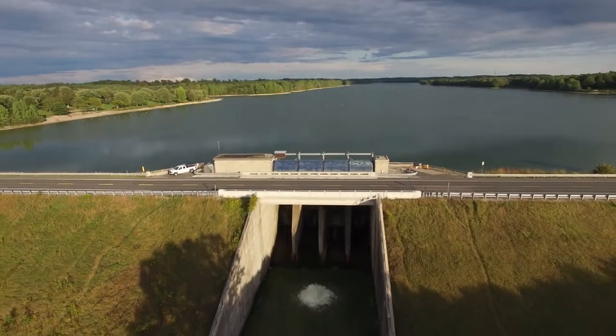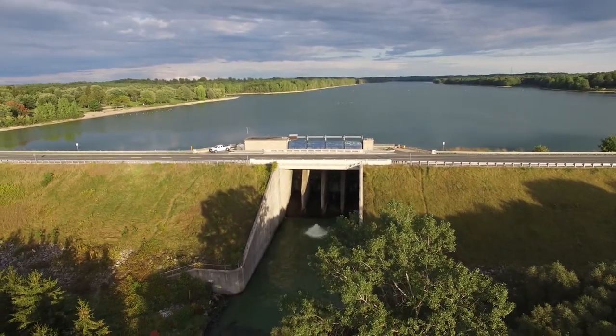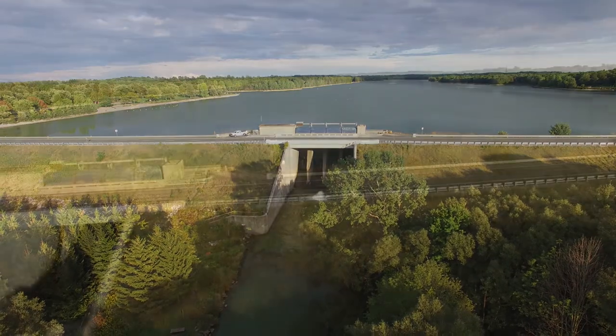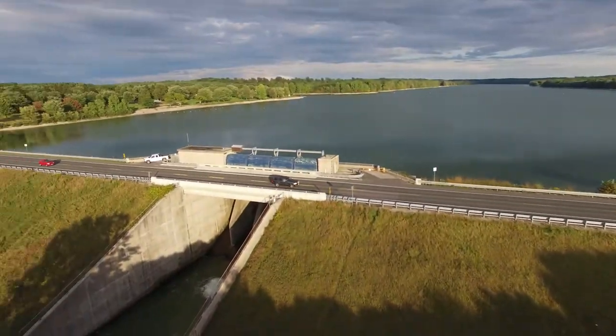Here are some interesting facts about Wildwood Dam and Reservoir. The length of the dam is 640 meters. The maximum width of the dam at its base is 104 meters. The average reservoir length is 9 kilometers and the average reservoir width is 460 meters.